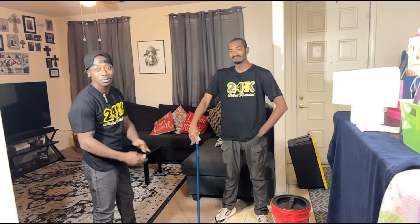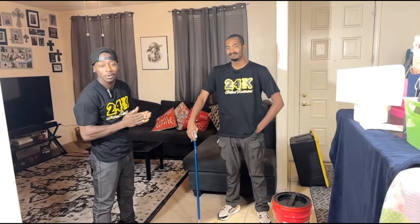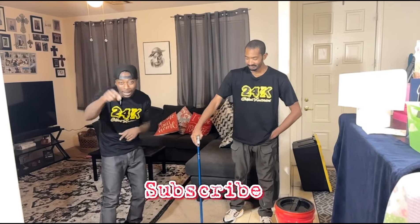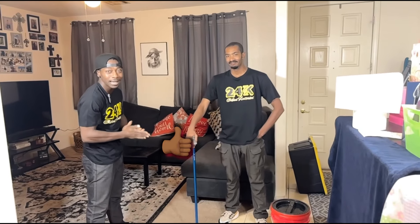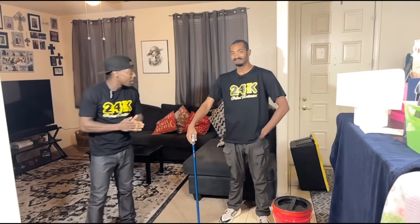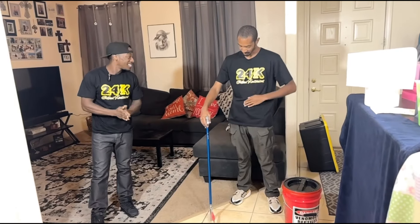What up YouTube reptile lovers, we are back at it with another video. If you are new to the channel, go ahead and hit that subscribe button down below. If you've been rocking with your boy loving these videos, smash that like. We got Elijah here, representing the shirt.